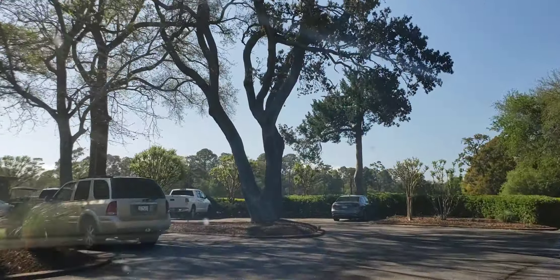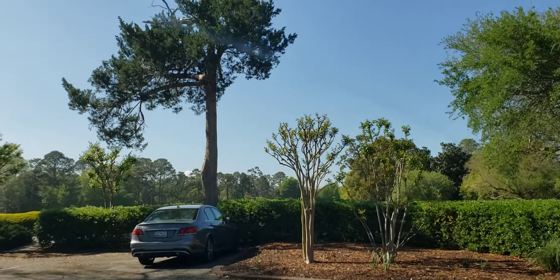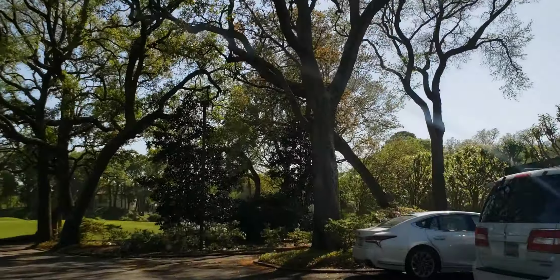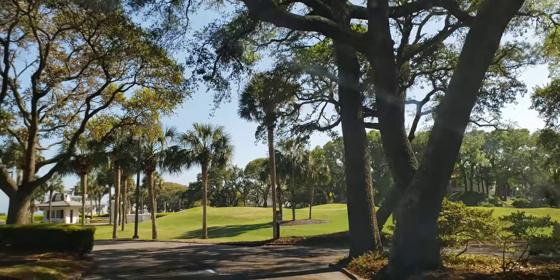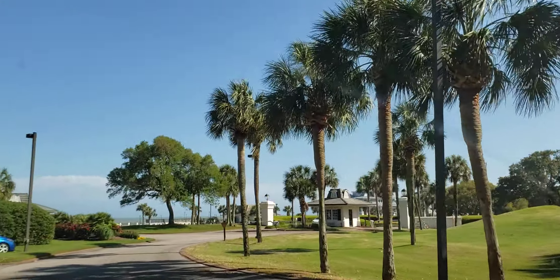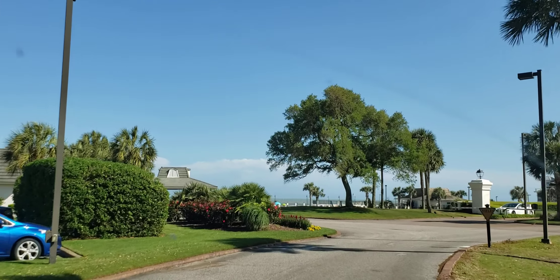This is the driving range right in front of us — they've got an awesome practice facility here. For those of you that are golfers, the fairways are cut super tight and always kept perfect. The greens run anywhere from an 11 to a 13 pretty regularly on the stimpmeter, which for those of you that don't golf basically means perfection.